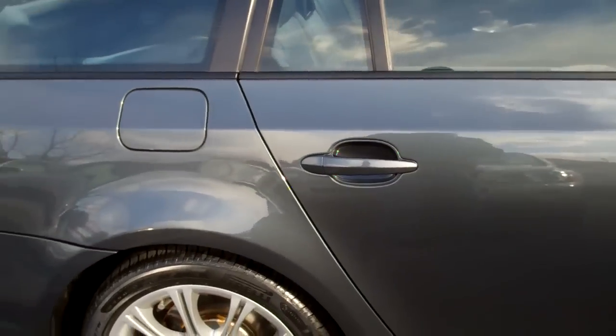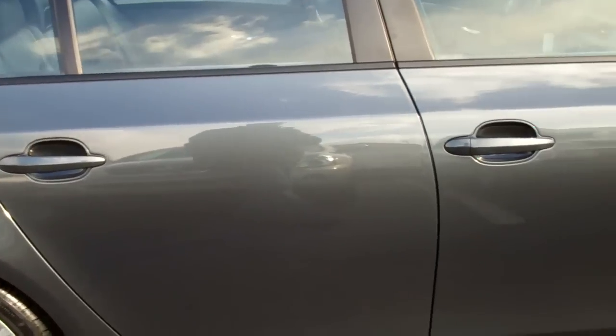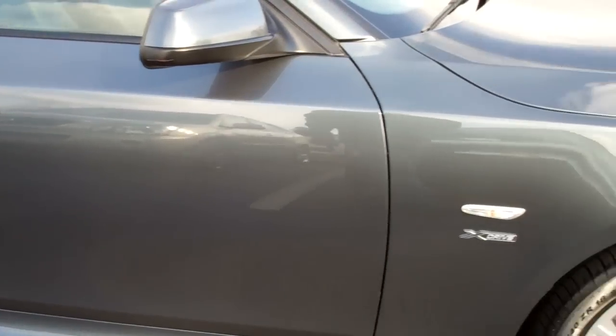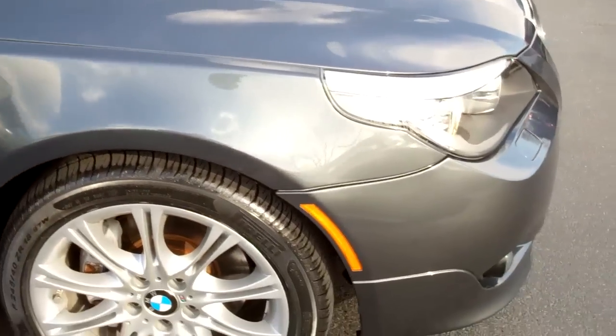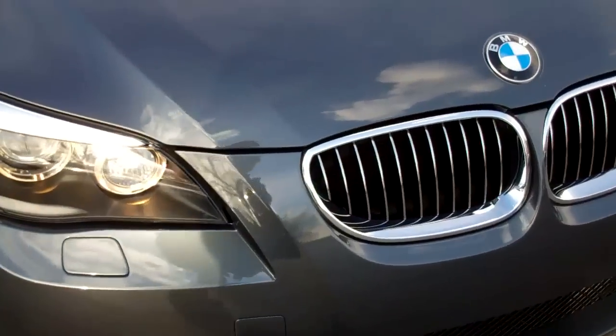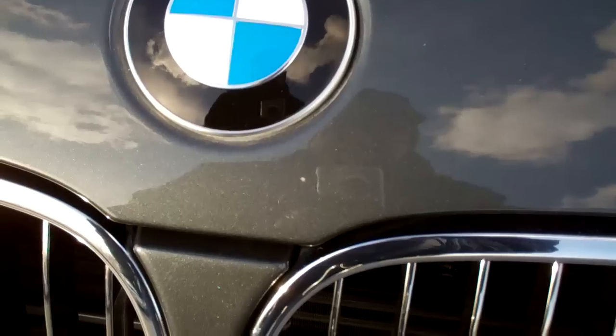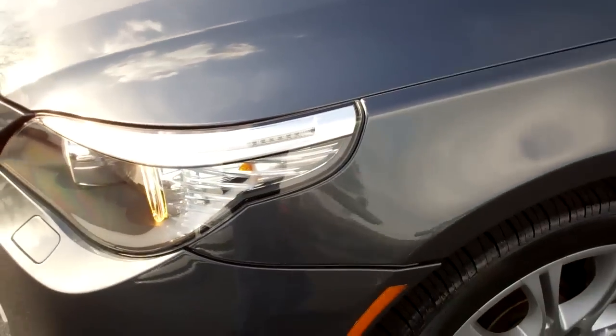We are going to do a close look here and point out any imperfections we see, because we know we are going to have a ton of people interested in this car. I'm really not seeing much to point out — it looks very, very nice. We have a really tiny little chip on the hood there. Other than that, the front end looks absolutely great.